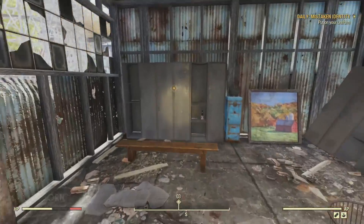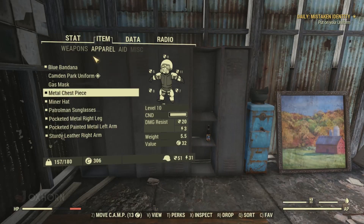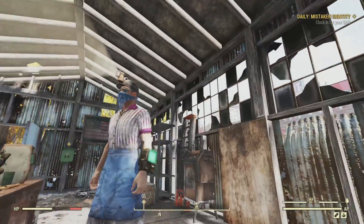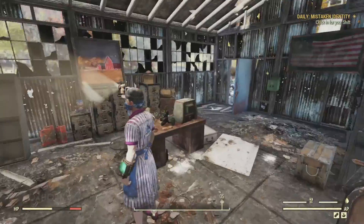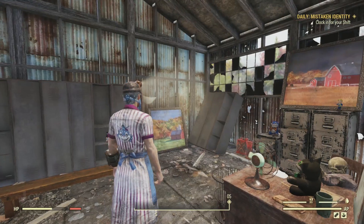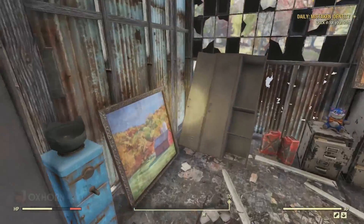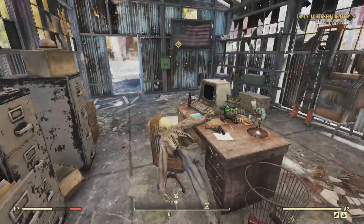Heading inside the employees-only shack, we find a Camden Park uniform in one of the employee lockers. It's just cosmetic, it doesn't give us any stats. And it looks like a dress! Guess they didn't have men's versions of this costume. It's a pink and white striped number with a blue cat on the back and a blue apron. Man, I feel fancy. To the west, we find one of Camden Park's signature blue cat bears.